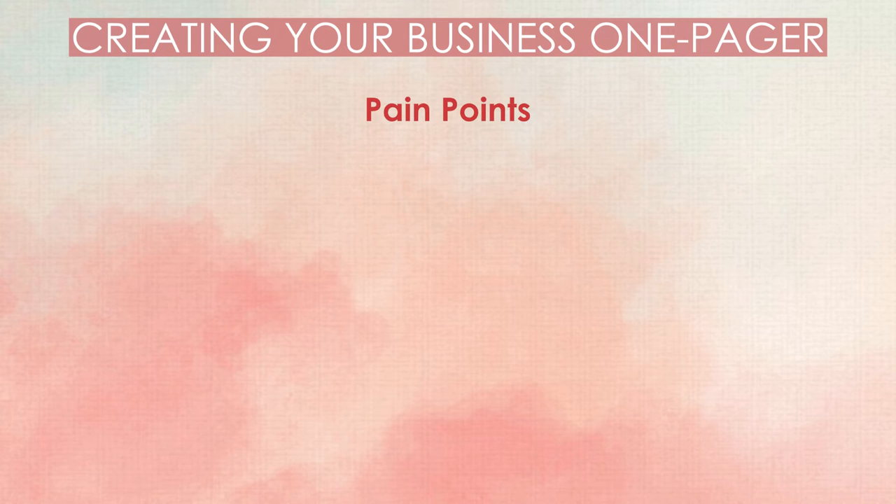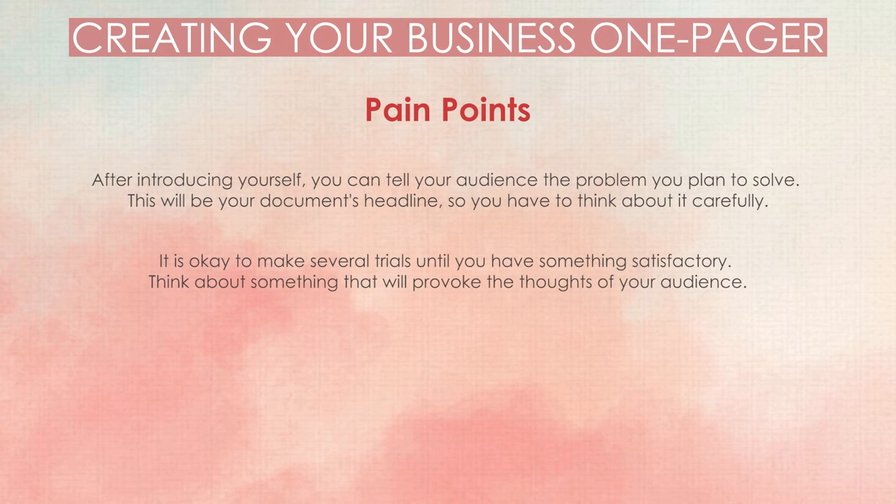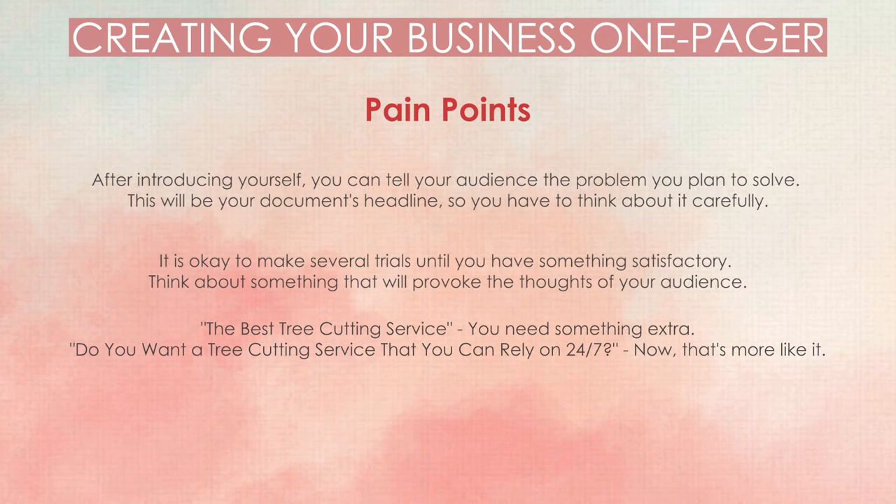Pain points. After introducing yourself, you can tell your audience the problem you plan to solve. This will be your document's headline, so you have to think about it carefully. It is okay to make several trials until you have something satisfactory. Think about something that will provoke the thoughts of your audience. For example, instead of 'The best tree-cutting service,' try something like 'Do you want a tree-cutting service that you can rely on 24-7?' — now that's more like it.